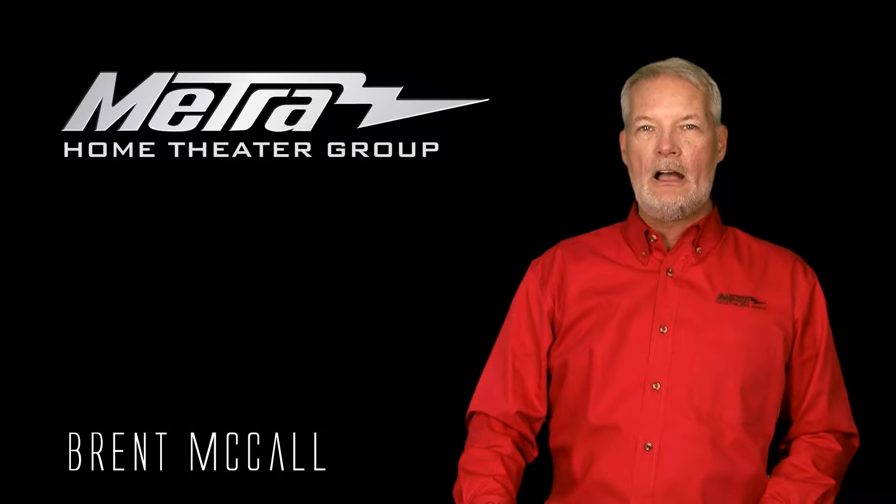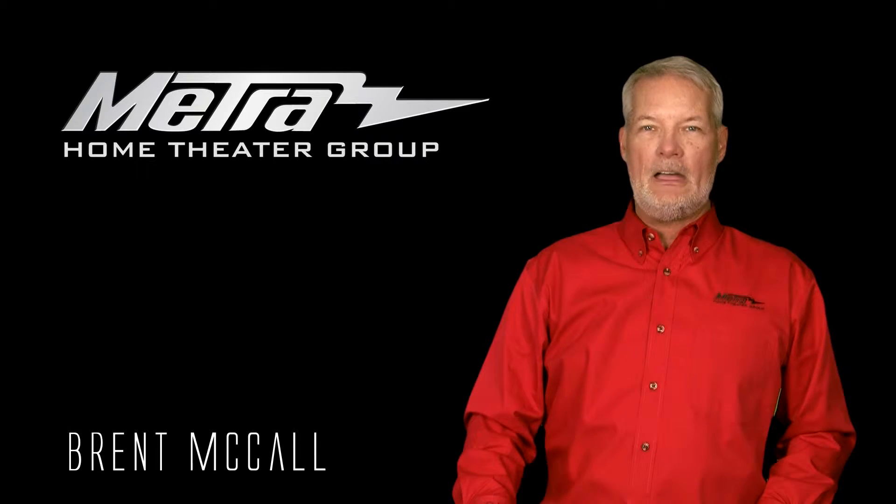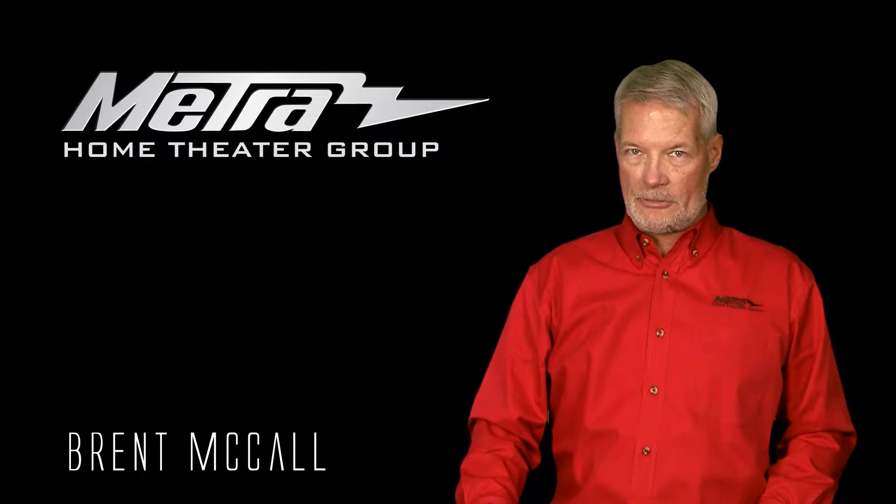Hello, my name is Brett McCall. I am the product specialist and technical support specialist at Metro Home Theatre Group at Theriault Home Theatre.